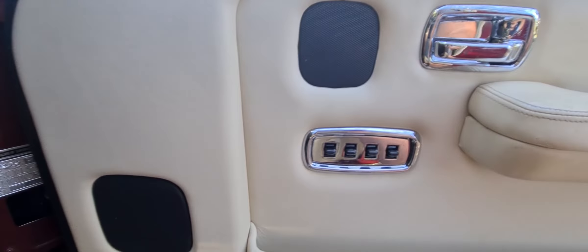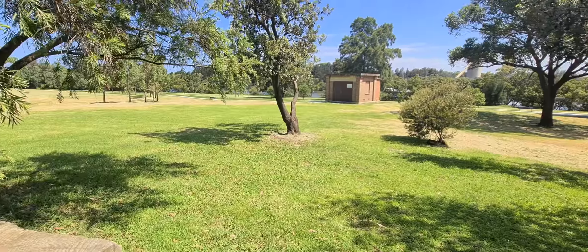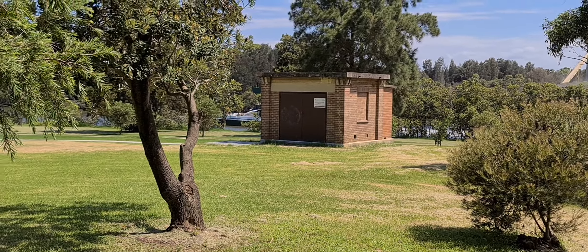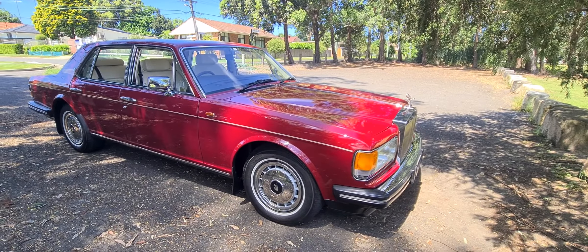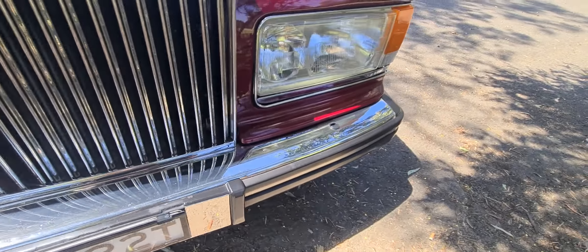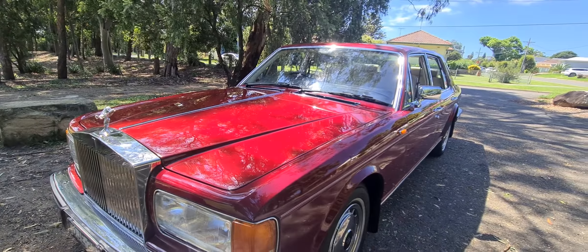We're here on the Parramatta River, halfway between Ryde and Parramatta. What a beautiful day it is to show off this gorgeous Bordeaux Rolls-Royce. Everybody's coming on the ferry — everybody wants to see the roller. Just recently, about a year ago, we won the Local Business Award here in Rydalmere in the Parramatta region for the most outstanding business in an automotive sector — out of about six or seven different suburbs and 300-odd businesses. We're proud to have won that.